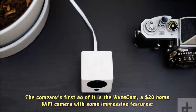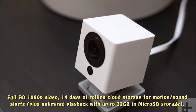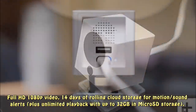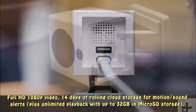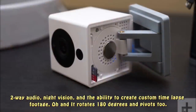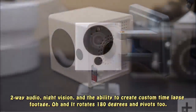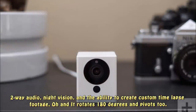The company's first product is the Wyze Cam, a $20 home Wi-Fi camera with some impressive features: full HD 1080p video, 14 days of rolling cloud storage for motion and sound alerts, plus unlimited playback with up to 32GB of microSD card storage, two-way audio, night vision, and the ability to create custom time-lapse footage. It also rotates 180 degrees and pivots.